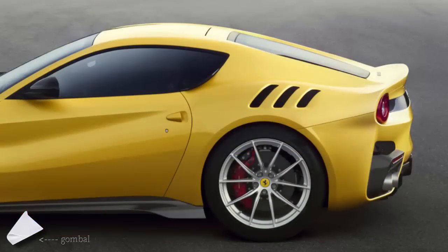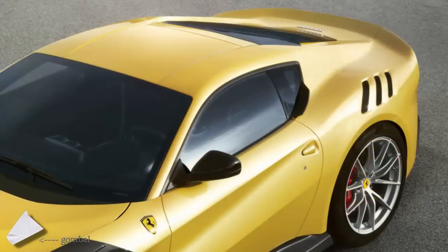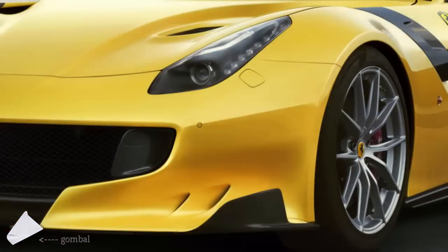In terms of aerodynamics, the F12 TDF has an aerodynamic efficiency figure of 1.6, almost double that of the F12 Berlinetta. Downforce is 230 kg at 200 km/h, an increase of 107 kg. One can say the car has been styled by aerodynamics — all of the bodywork panels from the nose to the tail have been revised. In addition, wider front and rear tracks give the car an even more aggressive appearance.